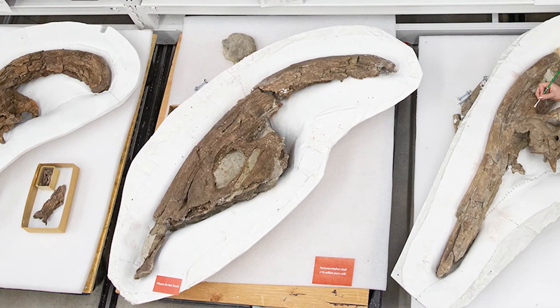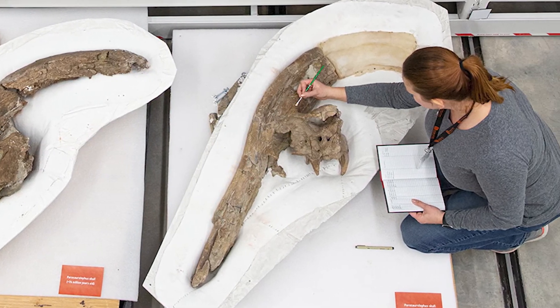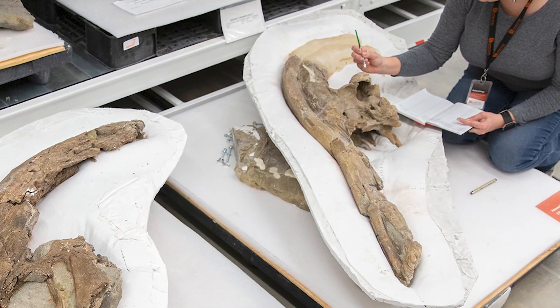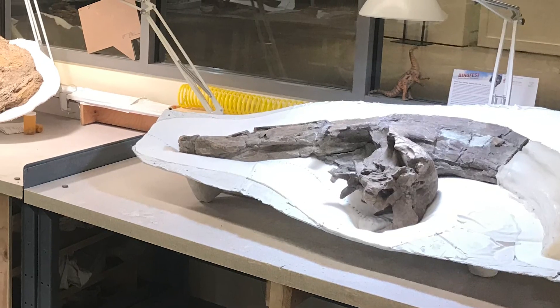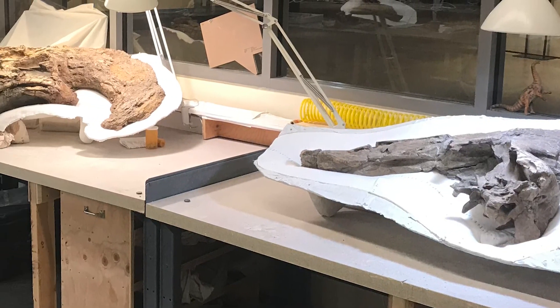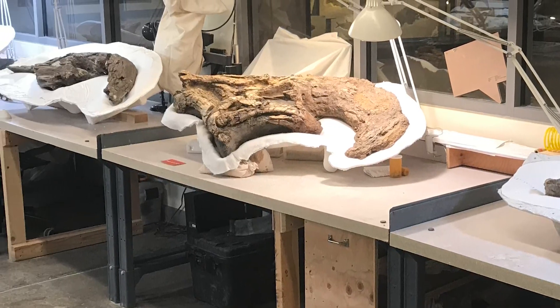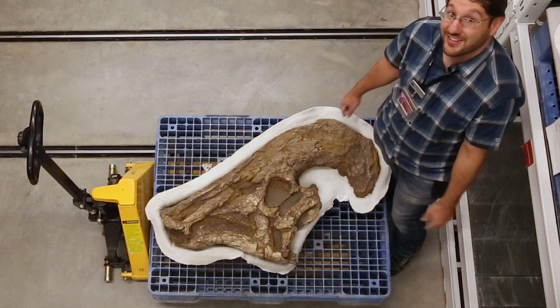One of the reasons I love Parasaurolophus so much and why I'm happy to be here at the University of Utah and the Natural History Museum is because Utah has the most of this dinosaur ever collected. Outside of Utah there are seven known specimens of Parasaurolophus, and here in Utah we're up to number 19. I'm very lucky with all these skulls to start testing some of these hypotheses.